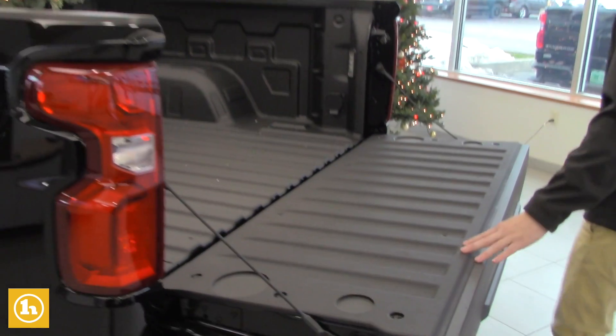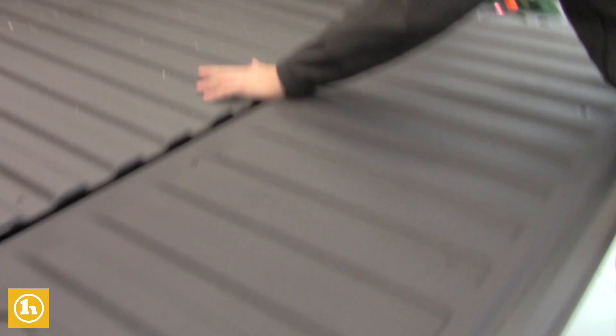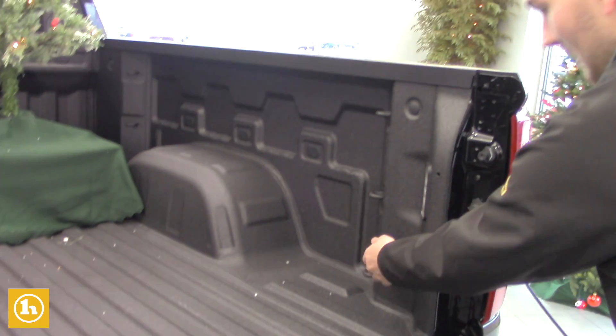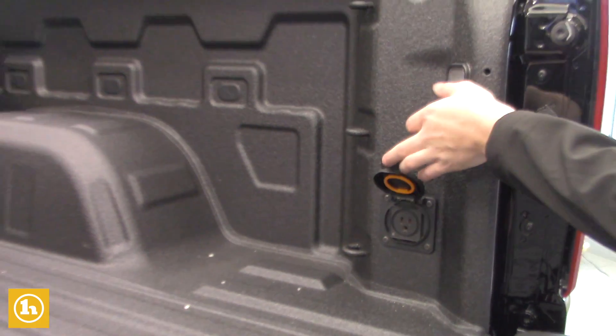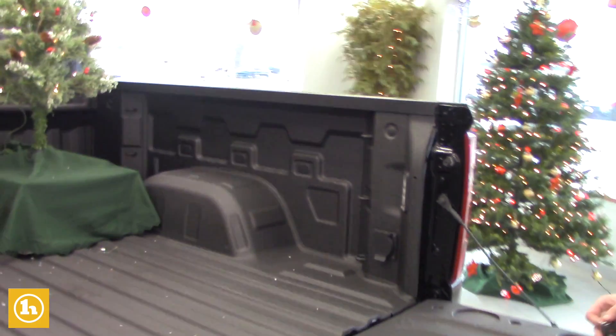Taking a look back here, it's already got the nice spray-in bed liner. There are some LED lights in the back, and then one of my favorites — it's got the big heavy-duty plug-in back there in case you guys ever need to do some work on the back of the truck.